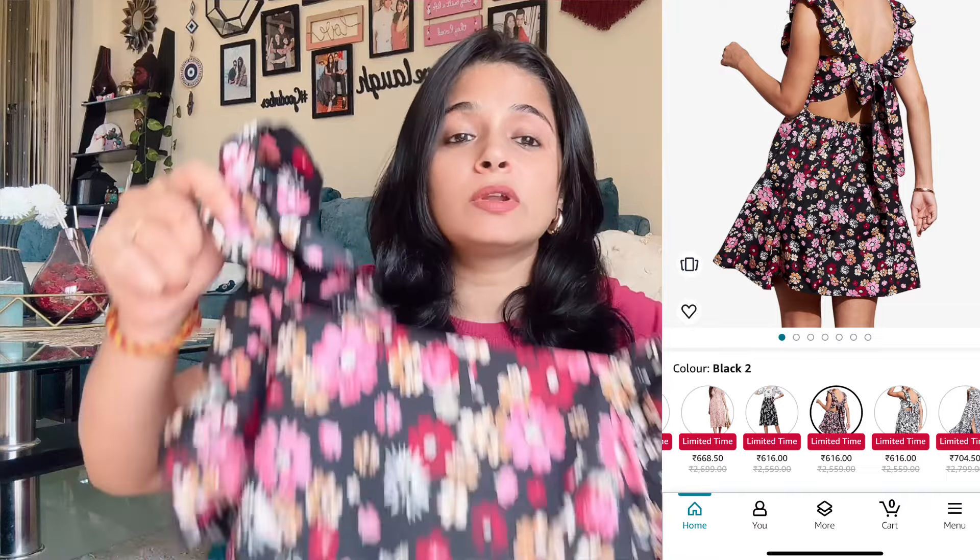You will need to wear an inner inside because it is a little sheer. This looks pretty good after wearing it, and the design is very good. I have worn size M which is perfect. This is a short dress, a summer dress. If you are going to the beach or planning a vacation, this dress is a very good option.